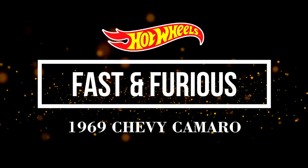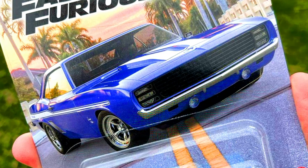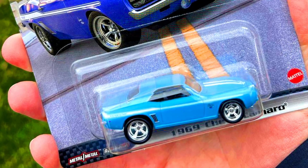Let's check out our released models from the Fast & Furious premium set. Our first car is a 1969 Chevy Camaro in a complete blue paint job with 5-spoke chrome wheels.